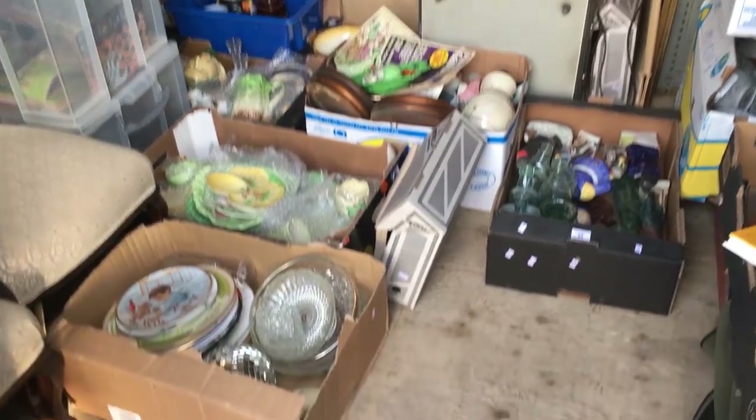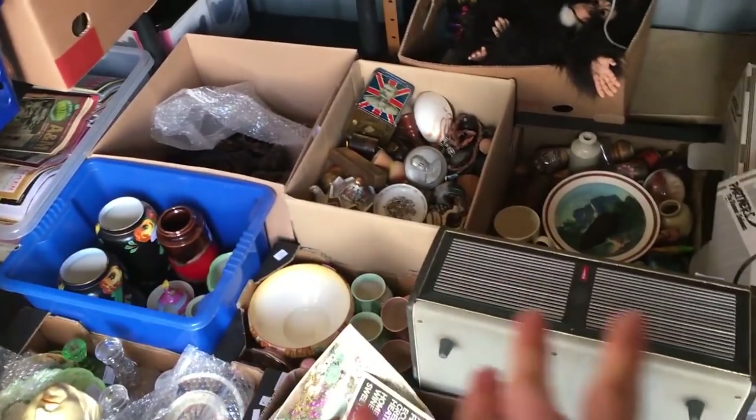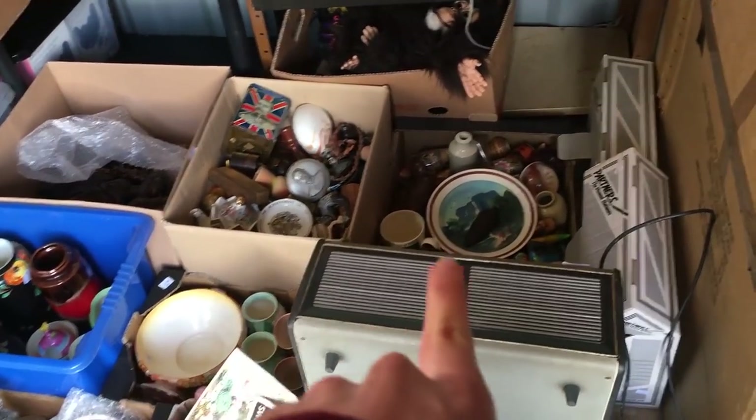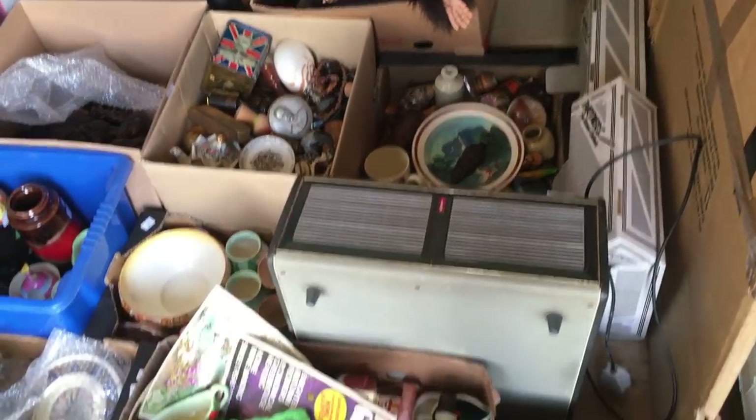The next clip should be at my lock-up after I've done the collecting and we'll see what I've got. So this is the first load in. We've got about four or five more boxes to get — all this down here is mainly ceramics. We've got some ethnic stuff in these two boxes and some random trinket pieces.